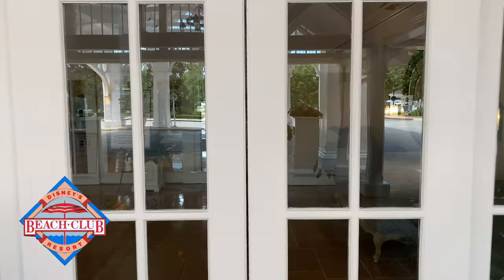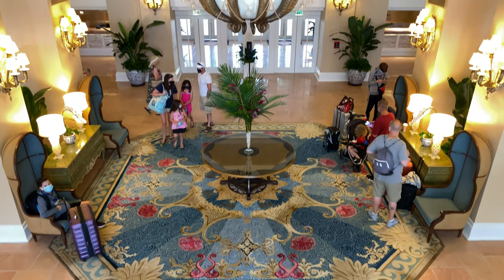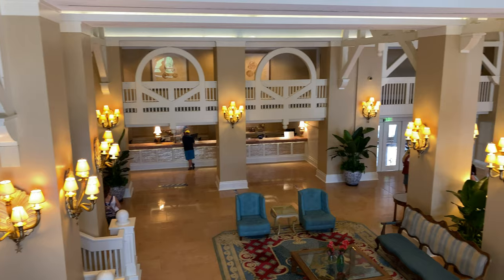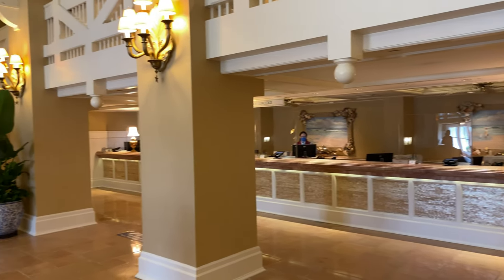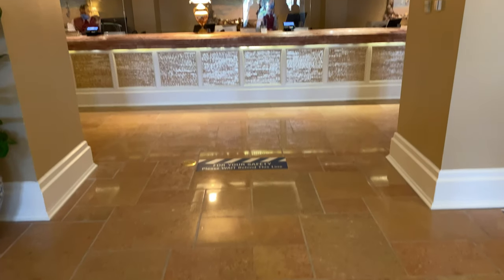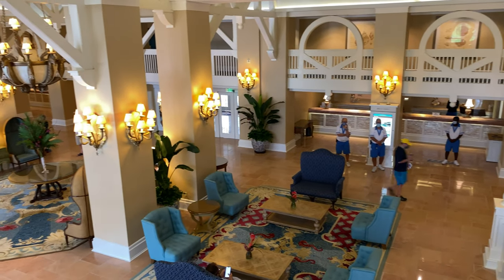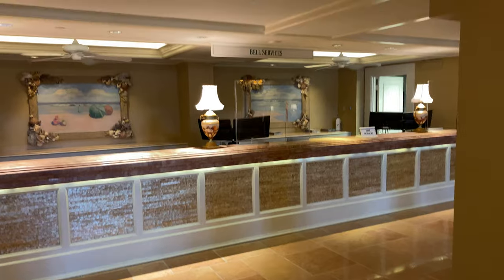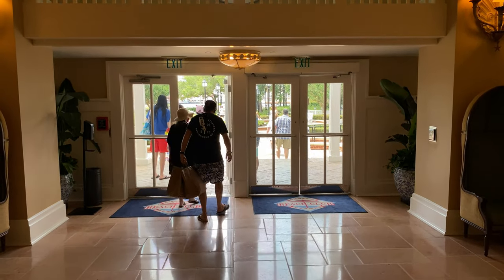Here we are at Disney's Beach Club Resort. We're just going to go through these double doors into the lobby. Here in the lobby, there's a large oversized chandelier. Up ahead is registration and concierge, and just over to the right hand side is the main entrance double doors we came through. Here's the front desk for check-in, and a nice sitting area for your family and friends. Here's the registration and concierge desk, and just on the opposite side is Bell Services. Here's another quick look at the lobby with its large vaulted ceilings. Through those doors it'd take us to Stormalong Bay and Crescent Lake, but we'll come back to that later.